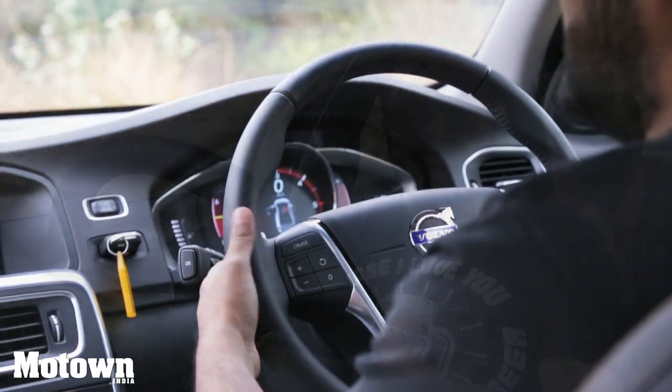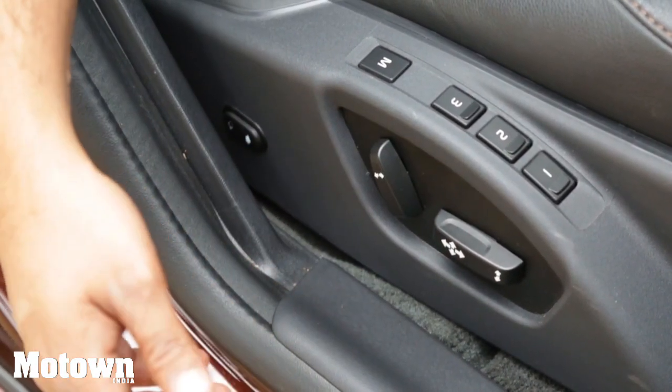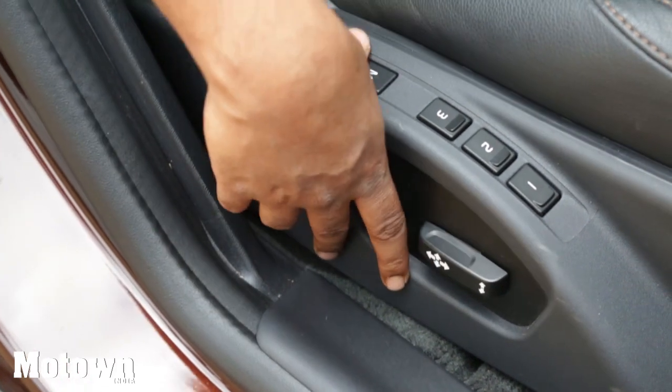You also get paddle shifters, and they feel upmarket and premium with a brushed aluminium finish and rubber padding behind. The touch and feel of the dash, the layout, and the overall interior design give a very upmarket and premium feeling. Even while taking the car on bad roads, you're sitting in a very plush and comfortable cabin. You also get six-way power adjustable seats for both driver and co-passenger, with lumbar support adjustment.